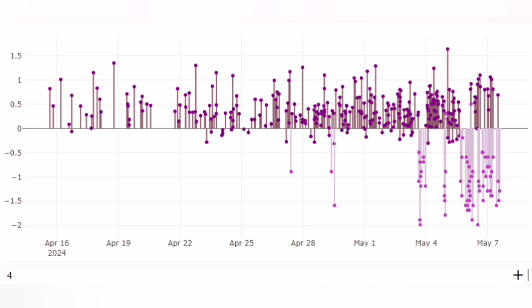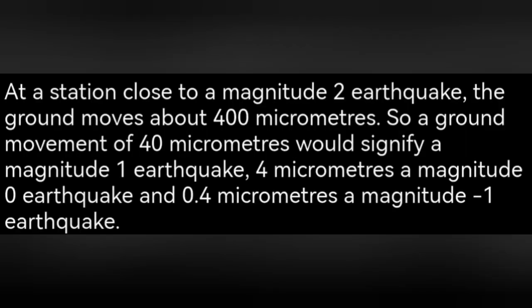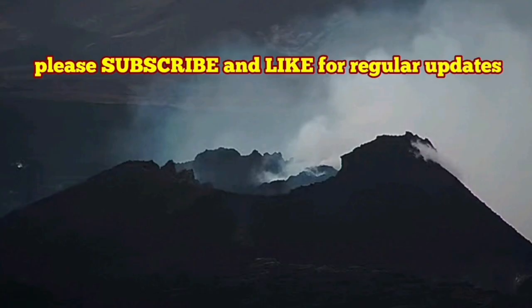The next chart shows the magnitude of the earthquakes. Some of them have a negative magnitude — these are not truly negative; the scale is logarithmic, so anything below zero appears negative. These are earthquakes not felt by human beings, as explained in a snippet from the Geological Society of London. Anything lower than 0.4 micrometers is considered as magnitude one.